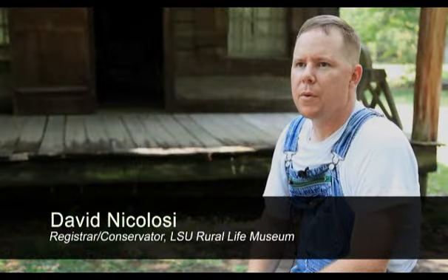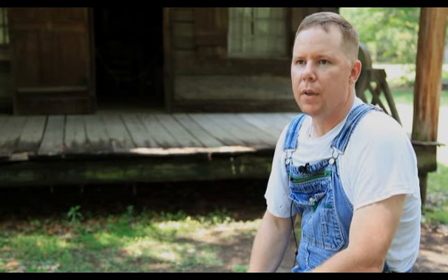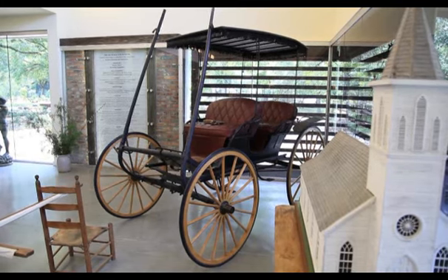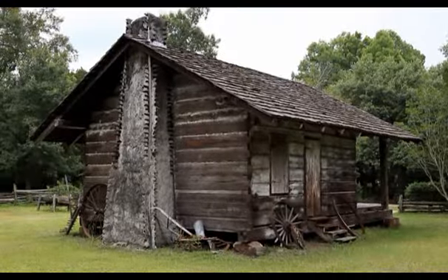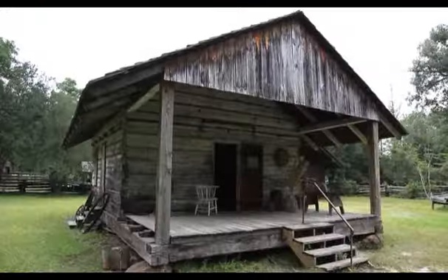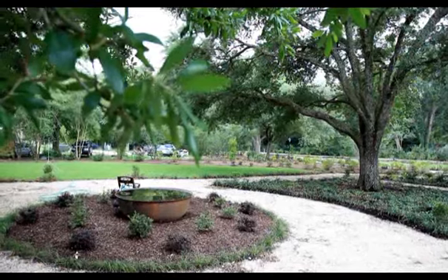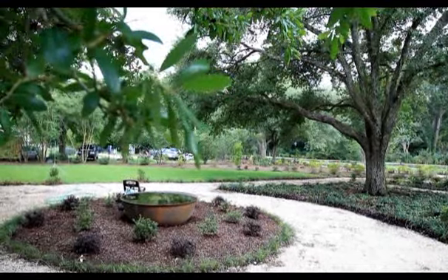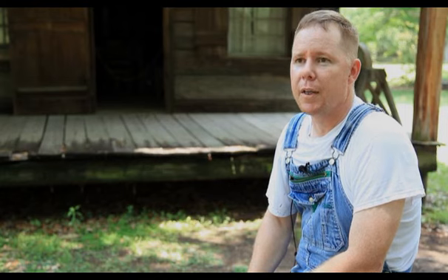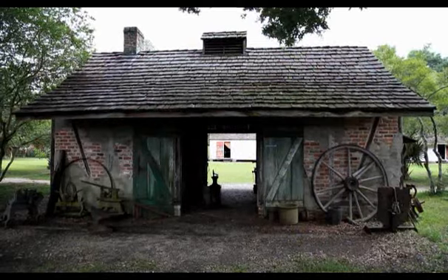The Rural Life Museum is a complex made up of basically three different sections. We have the visitor center with the exhibit barn, which has a collection of everything under the sun. We have our architectural buildings outside, and then we also have the Rural Life Windrush Gardens — about 32 acres of informal gardens with a lot of European statuary. It is a very nice place for history buffs. You can be around here all day and still not see everything.